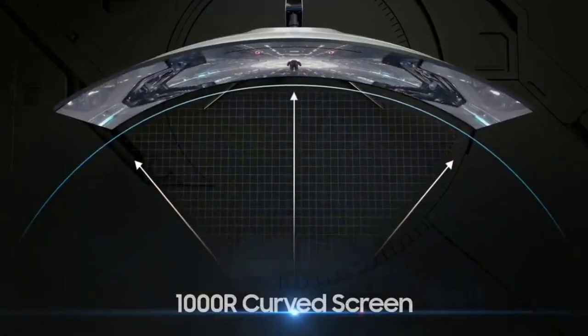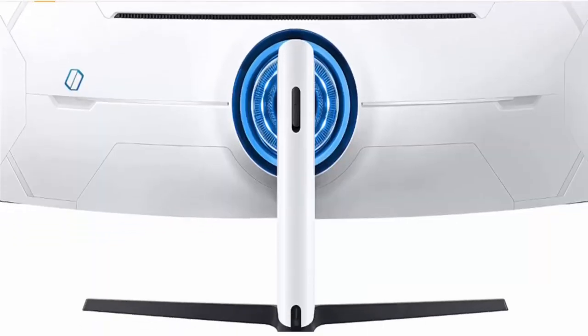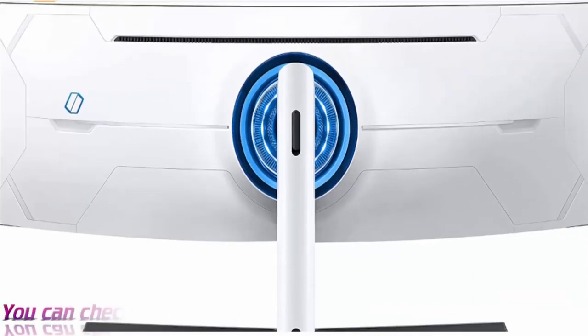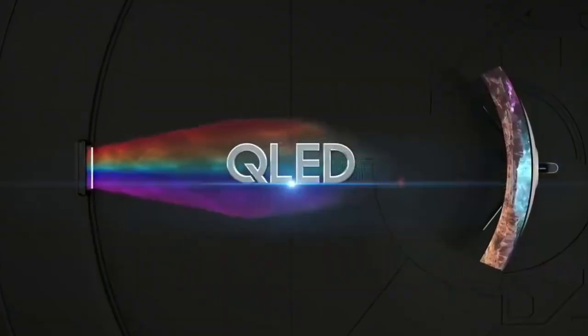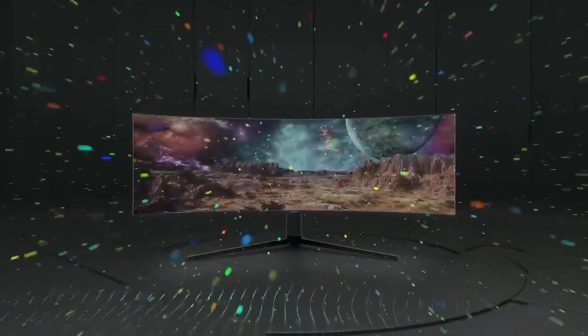It has a super ultra-wide format with a 5120x1440 resolution and a 49-inch screen, which is the equivalent of placing two 27-inch 1440p monitors side-by-side. This type of 5K monitor is great if you need a wide screen for multitasking, or if you already have multiple monitors in your setup and just want one screen instead.